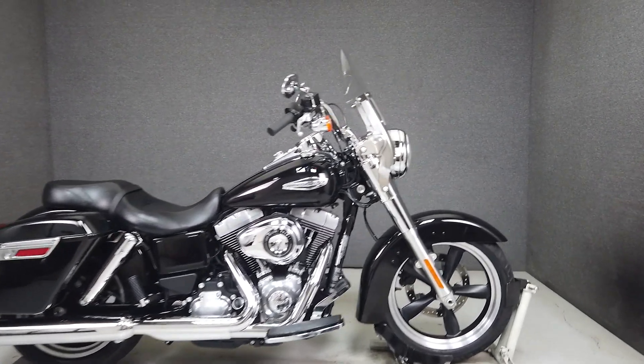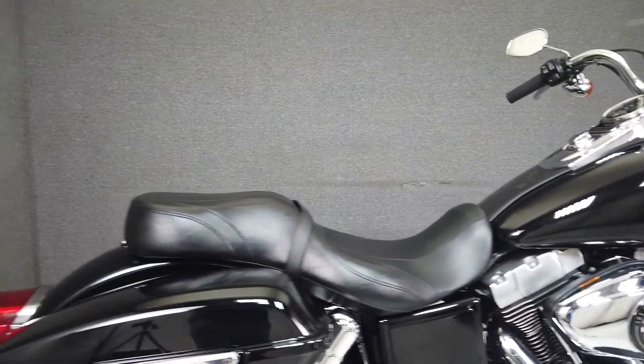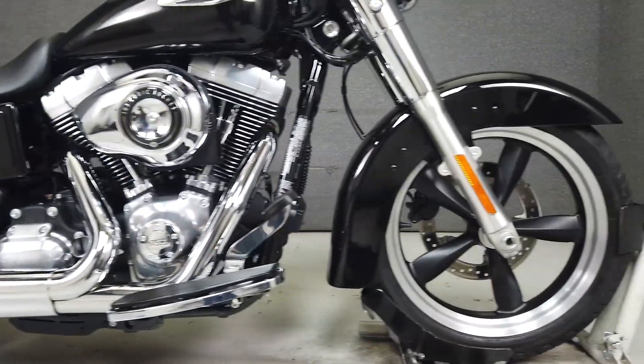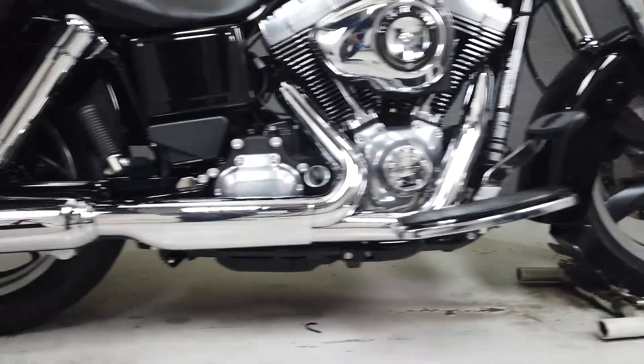This clean stock 2015 Harley-Davidson Dyna Switchback with 2,499 miles passes New Hampshire State inspection and runs well. Powered by Harley's time-tested 103 cubic inch V-twin with a six-speed transmission, the Switchback puts out a healthy 100 foot-pounds of torque at 3,500 RPM.